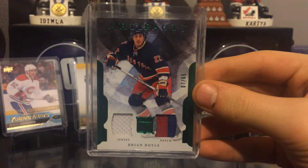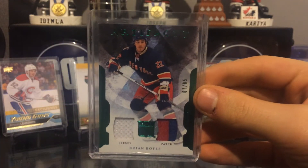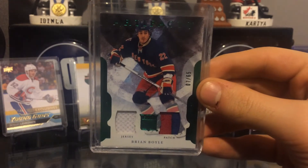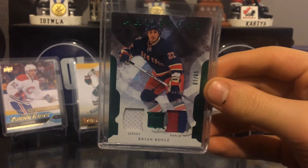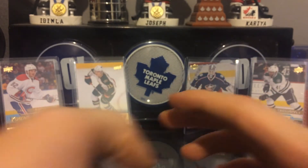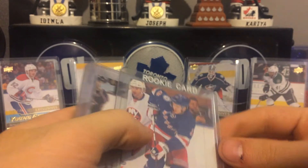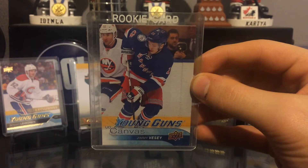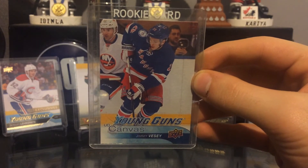What I got was this patch jersey out of 65 of Brian Boyle. I thought about PC-ing this because he does play for the Leafs right now, but I'm not the biggest fan of Brian Boyle and I'm not sure what his future is with the Leafs. Also got this really cool canvas young gun of Jimmy.